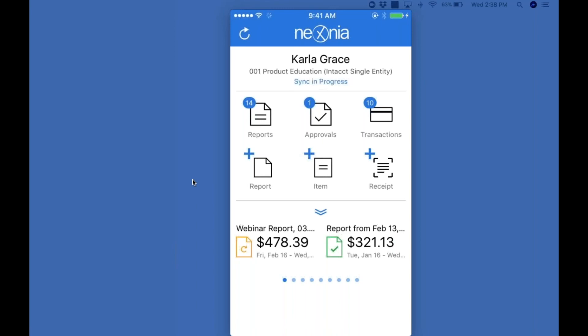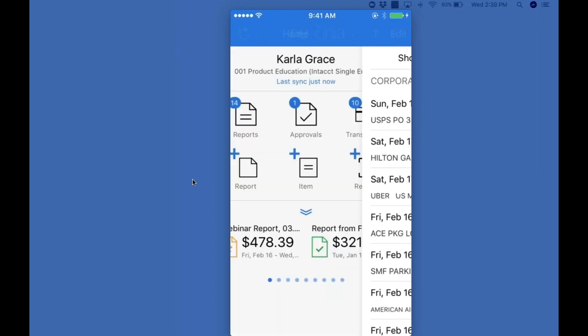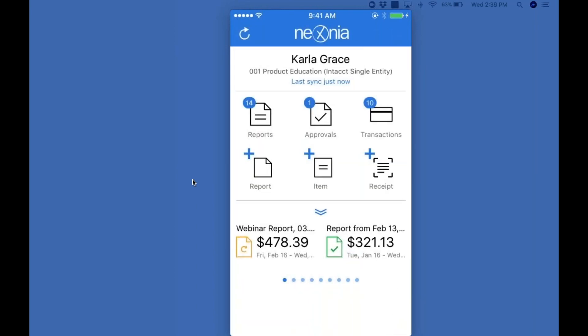We have notification systems that prompt employees to take action. We can send reminders to approvers to review expenses if they've been sitting on them too long. For Carla, we can send an email at the start of the day when new transactions arrive in Nexonia. If she's been a little busy and fell behind, we can send an aging transaction reminder — if charges are still sitting here after five days and haven't been used in a report yet, we'll send Carla a reminder email saying she has five outstanding charges more than five days old and needs to add them to a report. We can also CC that to finance or administrators.